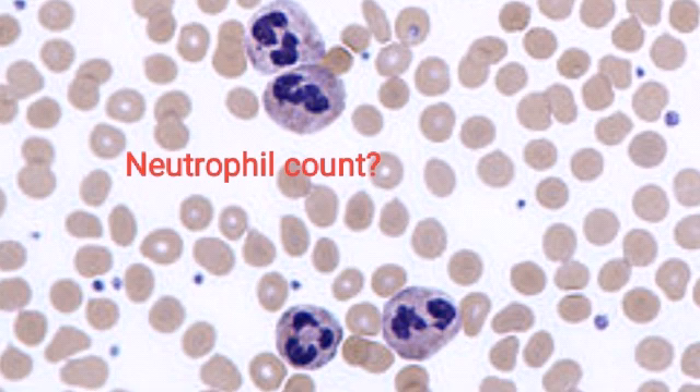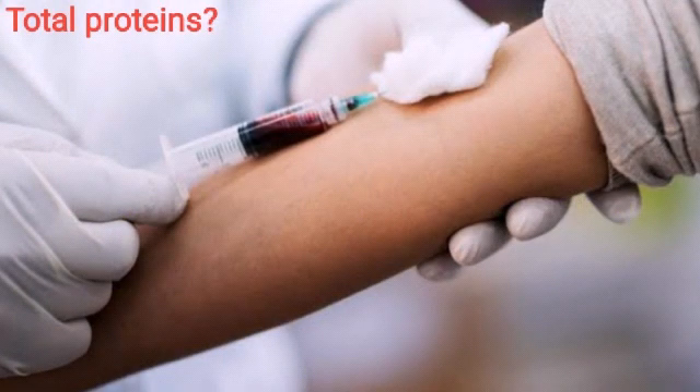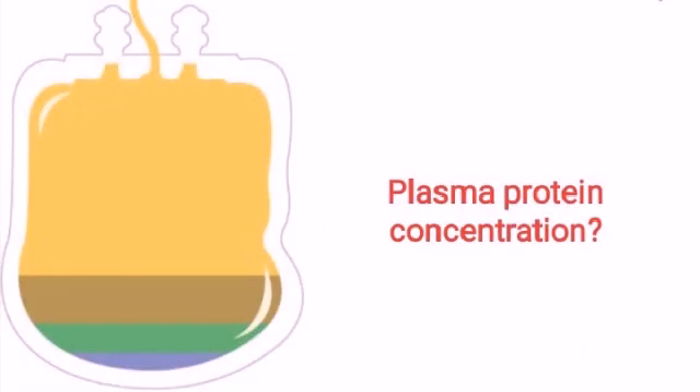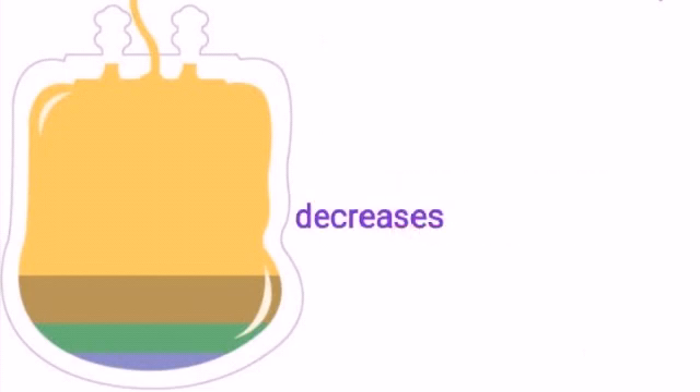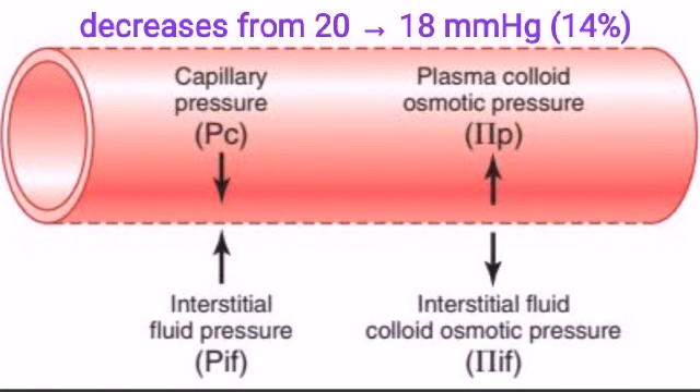What happens to neutrophil count? It increases. What happens to total protein? It increases. What happens to plasma protein concentration? It decreases. What happens to oncotic pressure? It decreases from 20 to 18 mmHg.